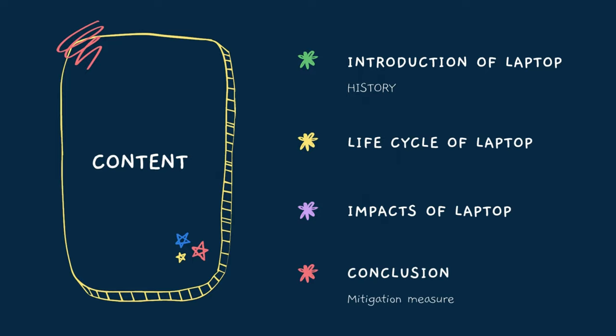About the table of content: the first part is the introduction of laptop, the second part is the life cycle of laptop, the third part is impacts of laptop, and the last part is conclusion.